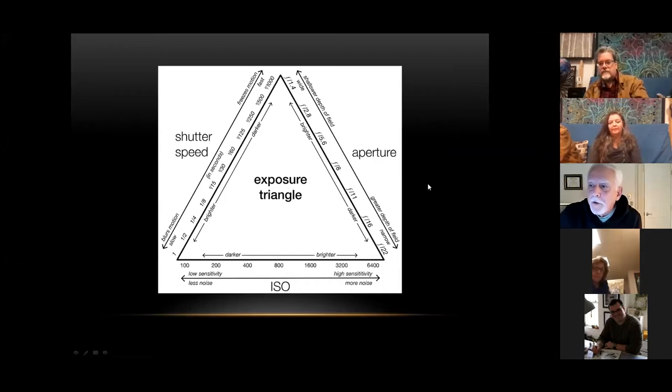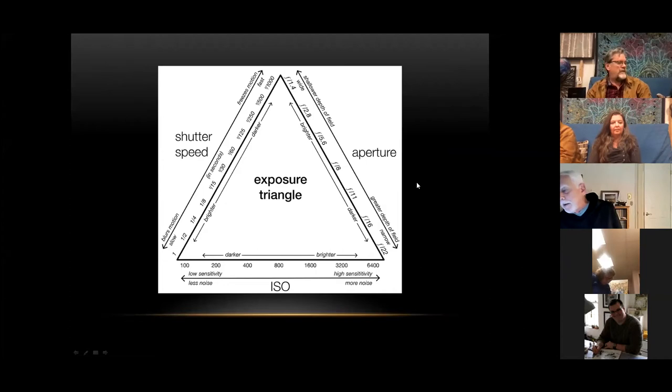Now that you've purchased your fancy new camera, you want to be able to use it. The key to any exposure is the exposure triangle, which has three key components: light sensitivity of the sensor, shutter speed, and aperture.